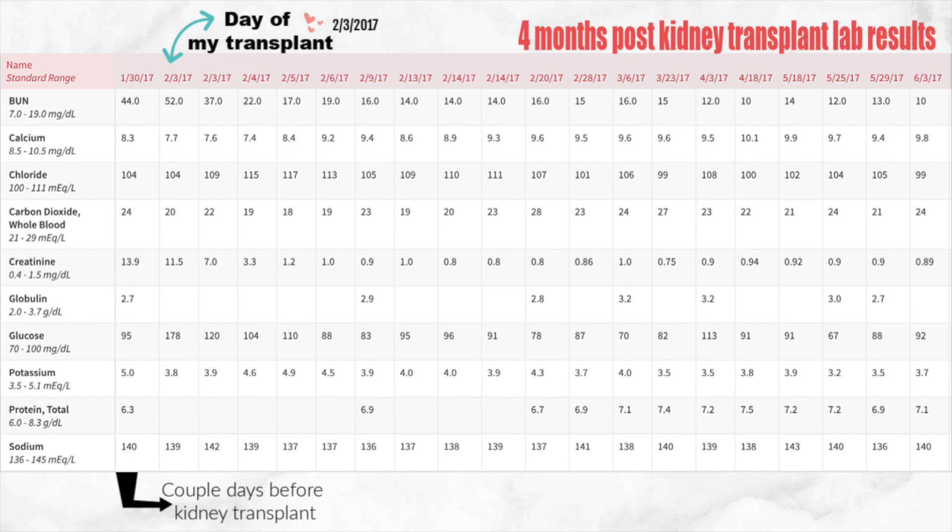If you guys look at my calcium, it's slightly towards the lower side. The average is usually 8.5 through 10.5 and mine was at 8.3 when I was doing dialysis. The day of my transplant and the following day it was towards the lower side — I guess it was all the blood loss, I don't really know honestly. But then it just starts to increase from there.